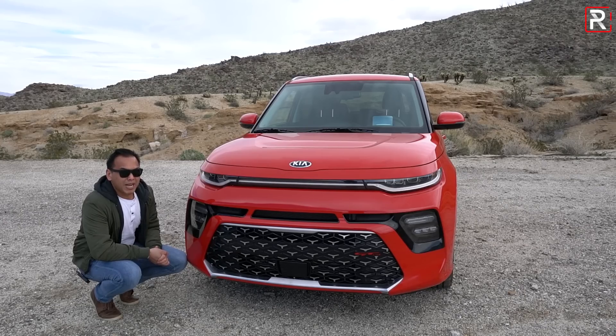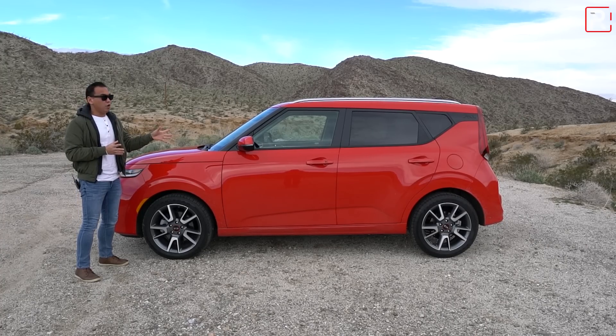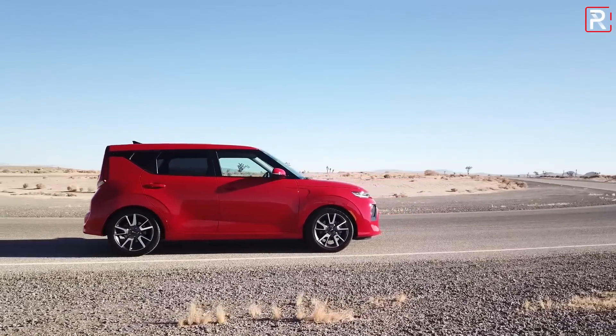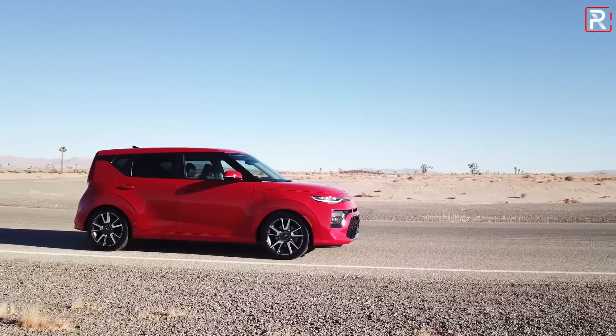Overall, the look is definitely growing on me. I think I still prefer the look of the second-generation model, but this is definitely something that's going to be very distinctive, especially if you get the one with the LED lights. From the side profile, you can see that Kia actually hasn't changed the overall boxy shape.